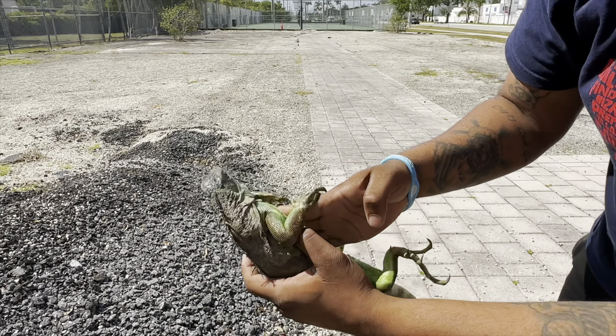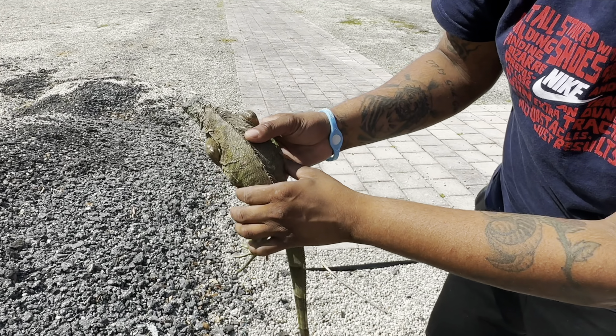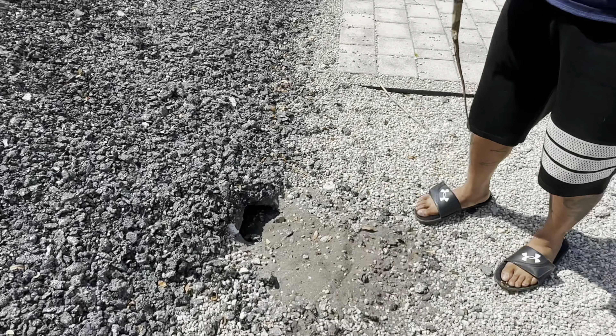What is this? This is a female right here. It looks like it might have dropped some eggs. We're gonna keep trying to dig up in there and see if we can find them.